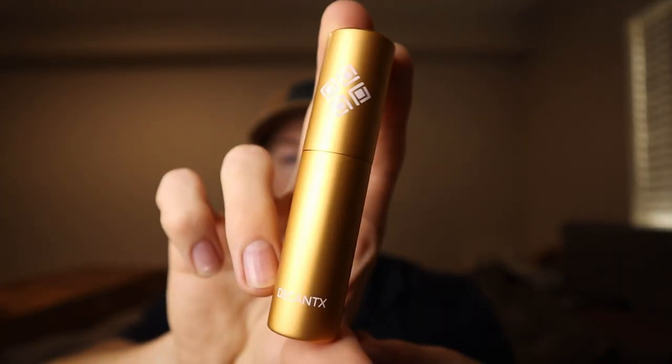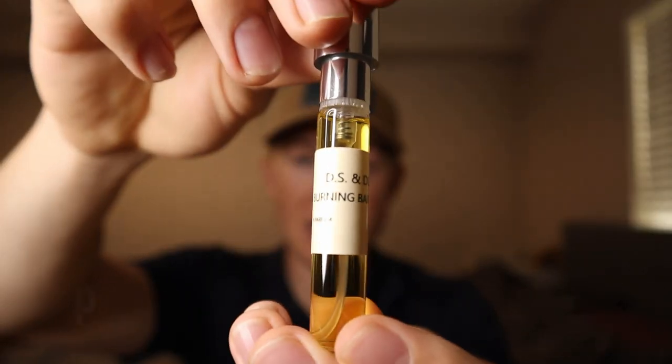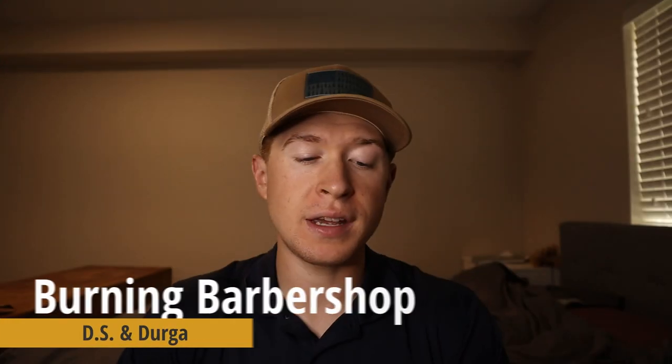Moving on to the last fragrance — same style of tan gunmetal atomizer. This is Burning Barbershop by DS & Durga, another aromatic fougère. Unlike the previous two, this wasn't specifically on my radar — I just saw it on Decant X's catalog and thought, barbershop is in the name so why not. The note breakdown is: lavender, mint, vanilla, and lime. You might expect some smokiness or warmth given the name, but nothing in those four notes really points to that, so I'm genuinely unsure what to expect.